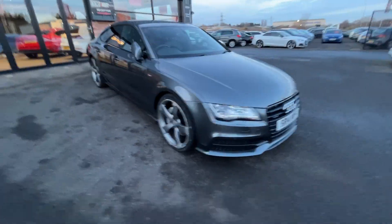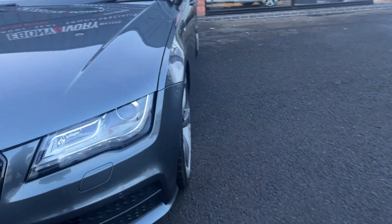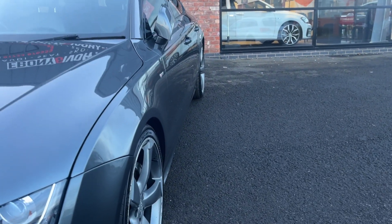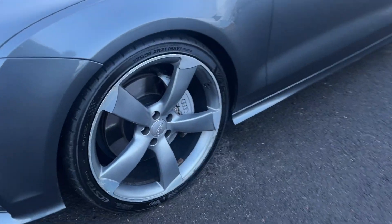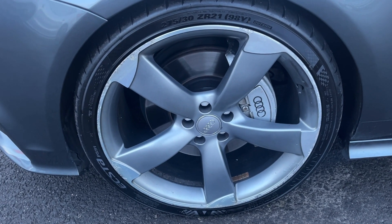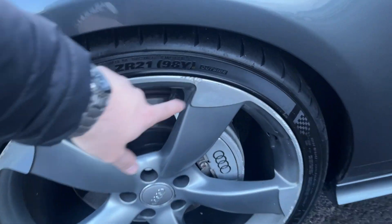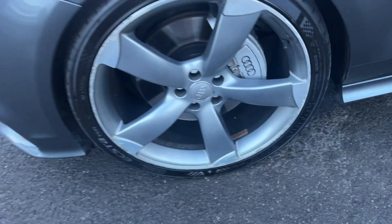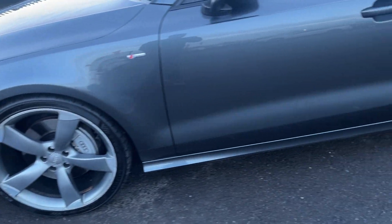Now we're getting back around to the start, I'm going to zoom back in and we'll look at the car panel by panel. The nearside front wing looks in nice condition, both nearside doors look good, and the nearside rear quarter looks good. The nearside front alloy is in nice condition but has light kerb damage to the outer edge, so the rotor outer edge will be refinished prior to sale. The nearside front tyre is a high-end Kumho with approximately 5mm of tread remaining.